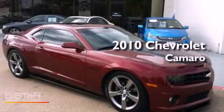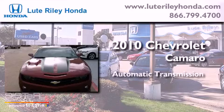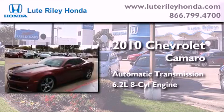This is a 2010 Chevrolet Camaro. This car has an automatic transmission and a 6.2 liter V8.